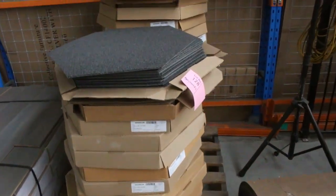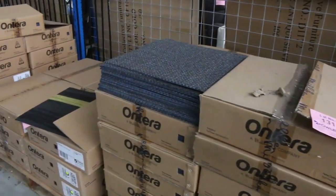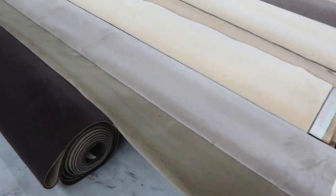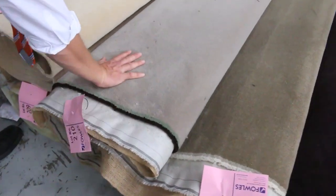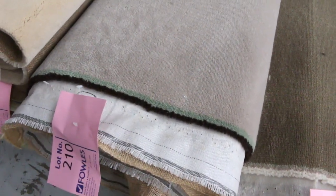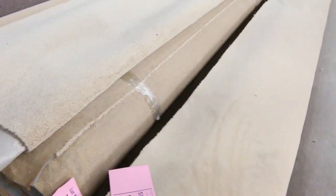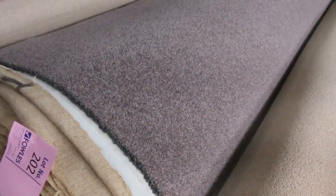We've got some carpet tiles - you're probably looking at about $10 a square metre on the carpet tiles, maybe even less. And then spinning around here, there are a couple of nice pieces - a couple of pure wool plush piles, lot 210. I reckon in the shops that would be about $300 a broadloom metre, and you're probably going to look at about $40 to $50 tomorrow. So there's some nice bits here, and again some good wool cut piles there.